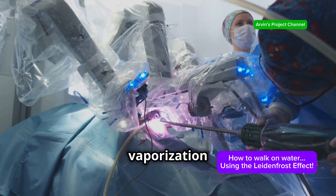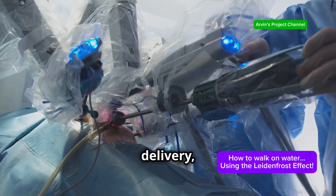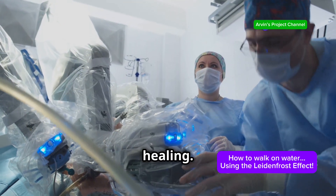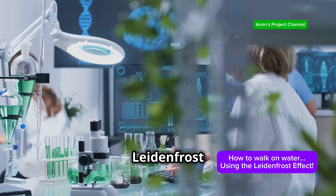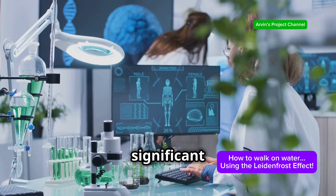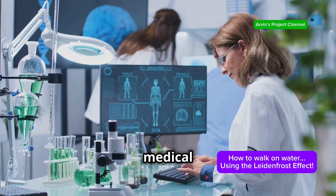Another exciting avenue is in medicine. The controlled vaporization and heat transfer properties of the Leidenfrost effect hold potential for targeted drug delivery, minimally invasive surgical techniques, and even wound healing. Once a mere scientific curiosity, the Leidenfrost effect is poised to play a significant role in shaping the future of various technological and medical advancements.